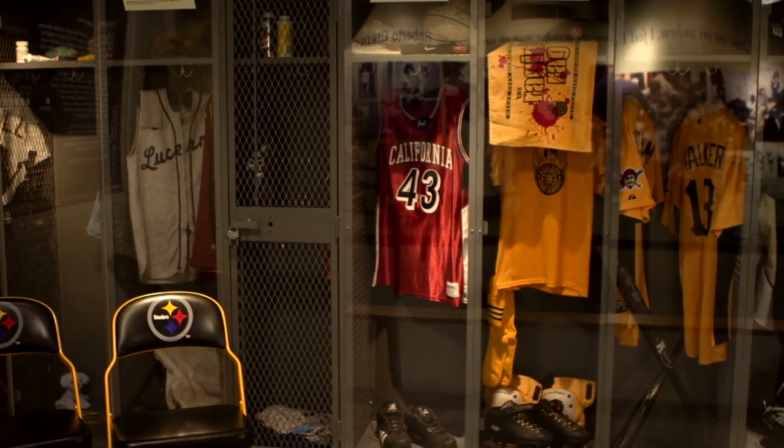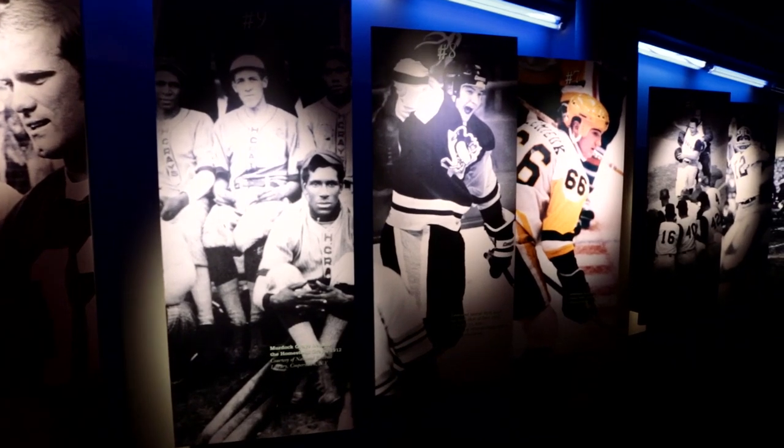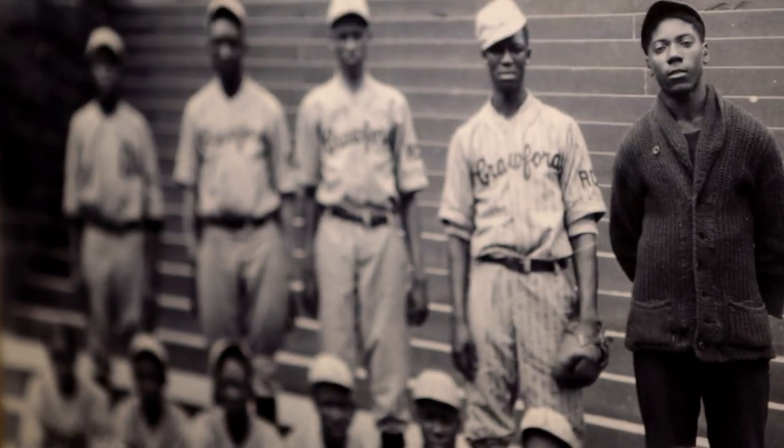The Sports Museum is a museum within a museum. It's 20,000 square feet that tells the story of the unforgettable from sports history in Pittsburgh and the almost forgotten.